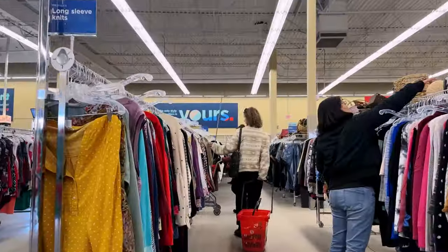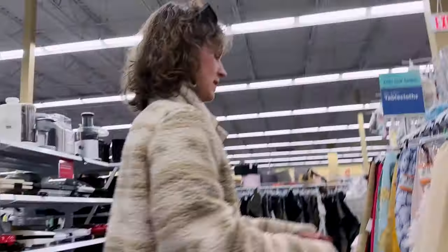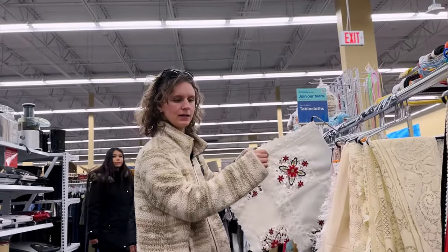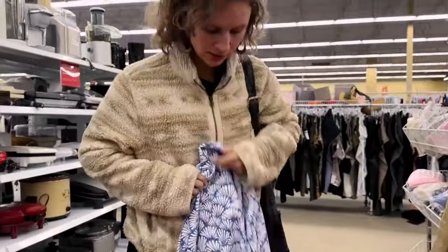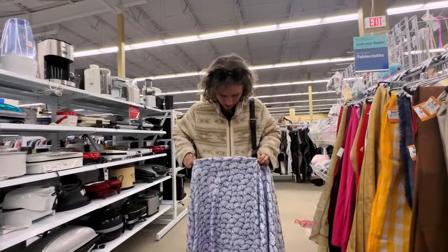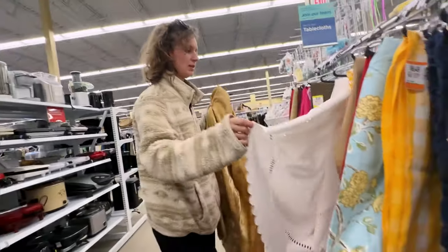Maybe I should get a basket. $12.99? No. Wow. It's very delicate. Cool print. It could also be a skirt, but I think people would be less inclined to buy it as a skirt. I could dye this one — people love the scalloped edges.